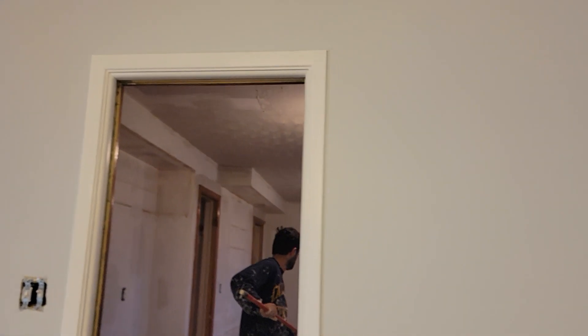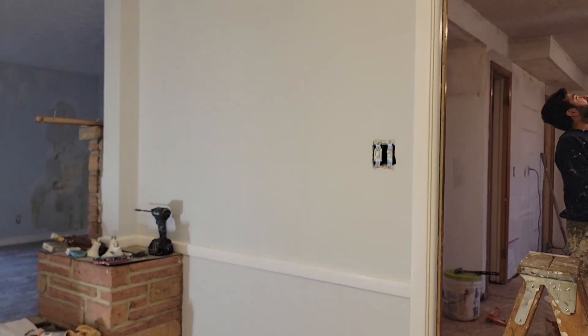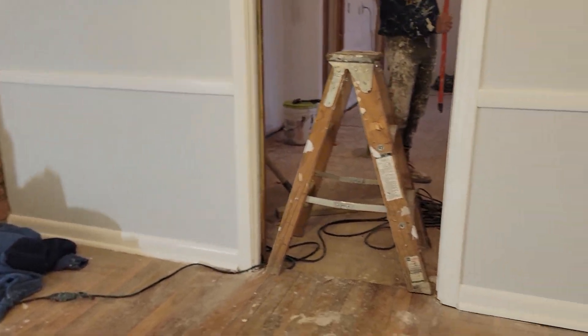Texturing that kitchen ceiling. We've got these rooms — the dining room here, completely padded. Looking really good.